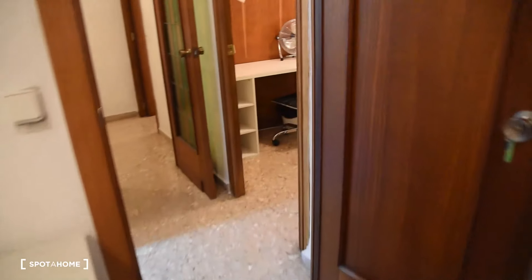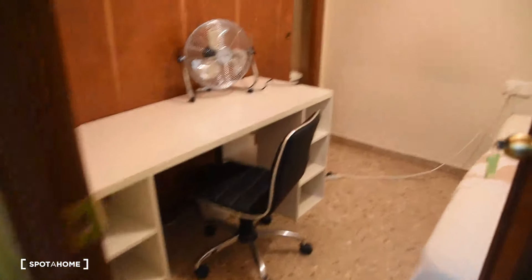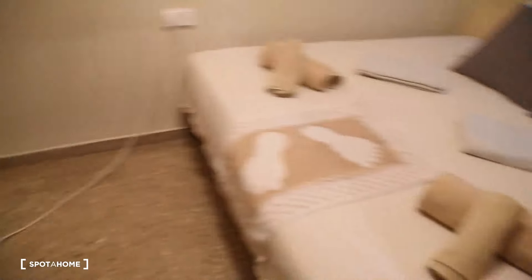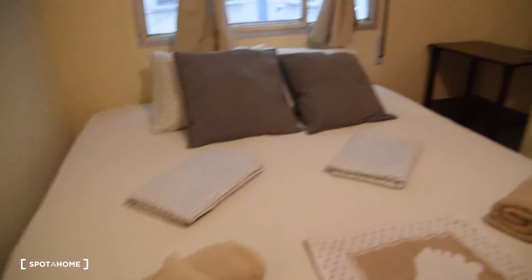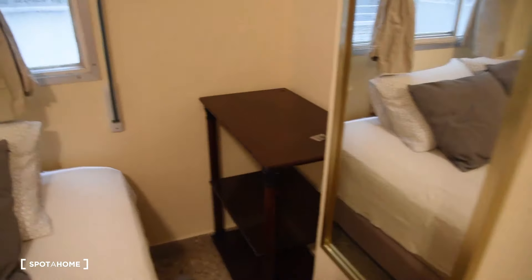Last look at bedroom number one, and we move on to bedroom number two, which is right here. We have the desk with a chair and also a double bed, same view from the windows as bedroom number one. Here we have a big wardrobe taking all this space on the wall, some shelves at the desk, and some additional shelves with a mirror.